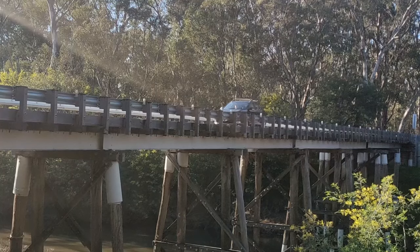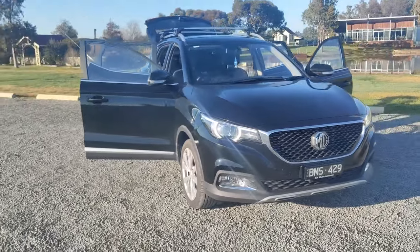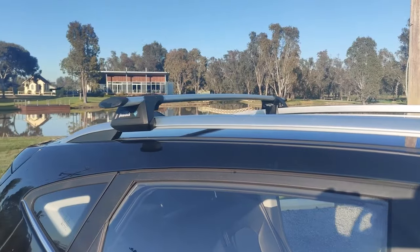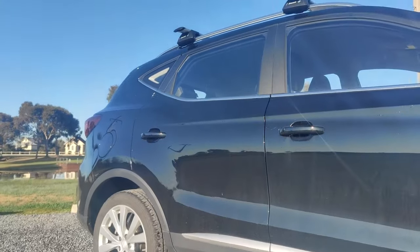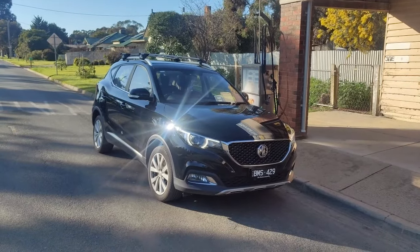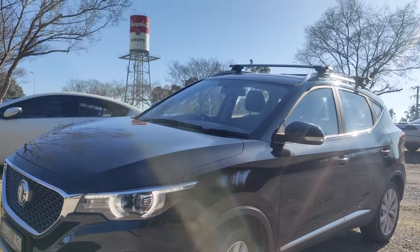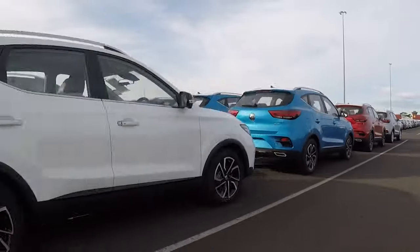12 months ago I purchased a brand new 2021 MG ZS, a Chinese built import and the first of the new ZS's to arrive in Australia at the time. I've put a bit over 18,000 kilometers on it in both city and country environments, which let's face it are a little tougher in Australia than other countries, so let's see how it fared.